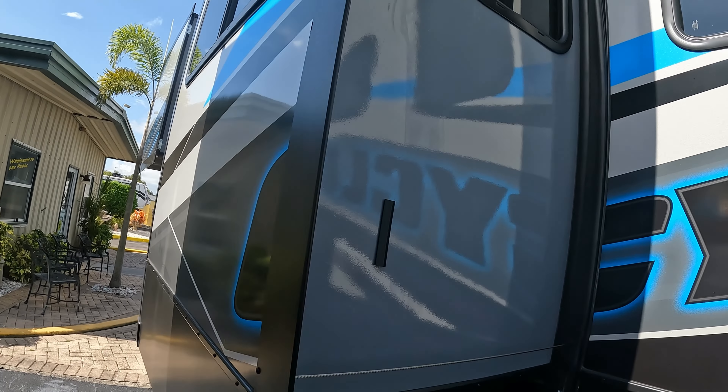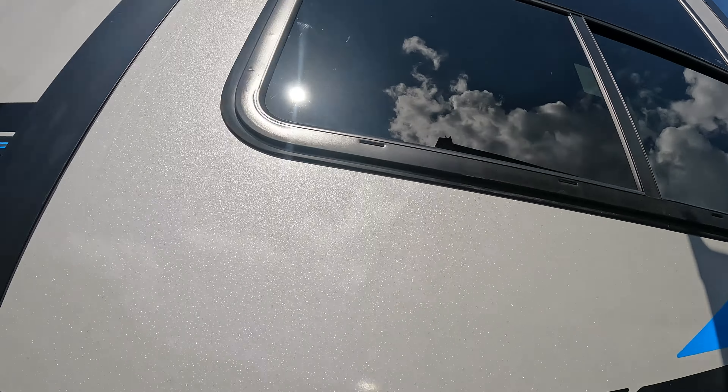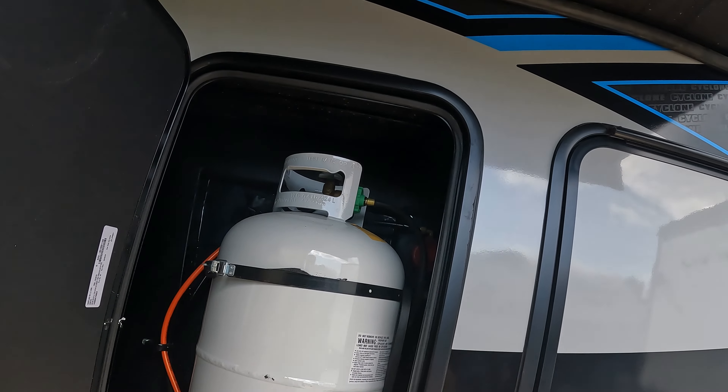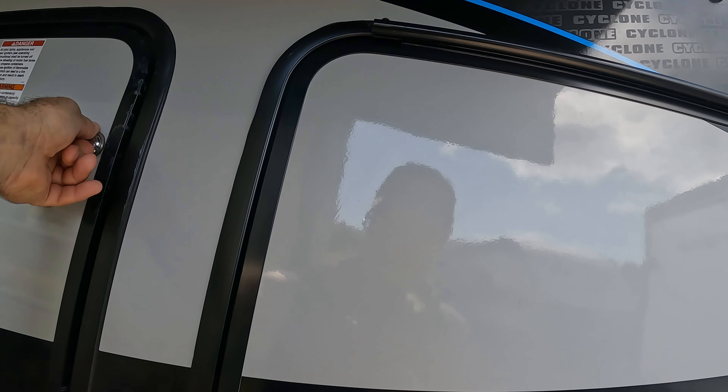50 amp. One, two, three slide outs. Slam doors on struts — and look at this, got a TV in the pass-through. Here's our city water, fresh water, wash-out connections. This one's got a liner in it — classic liner. Nice propane tank — actually a smaller propane tank. I'm surprised.